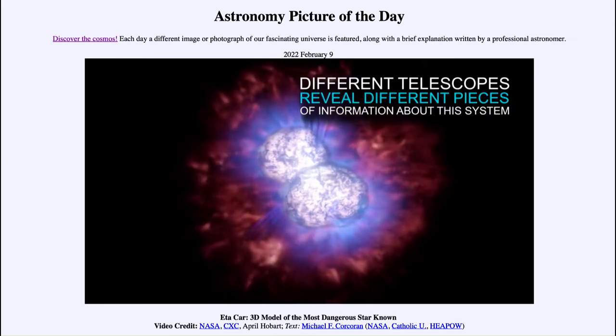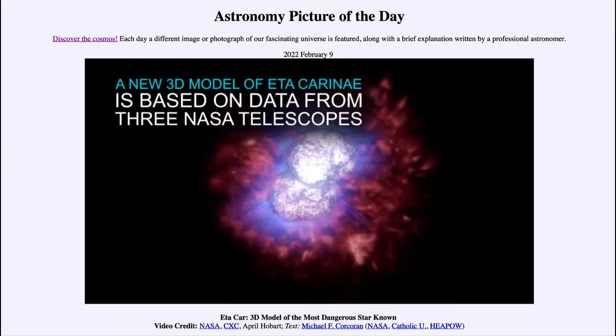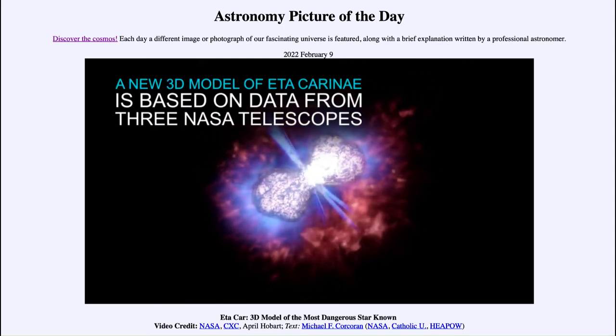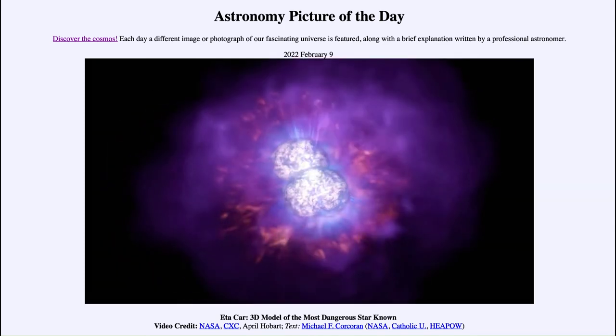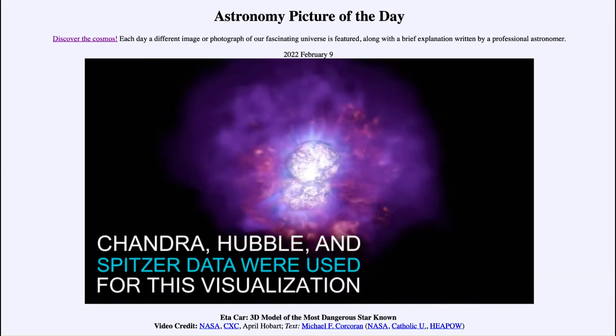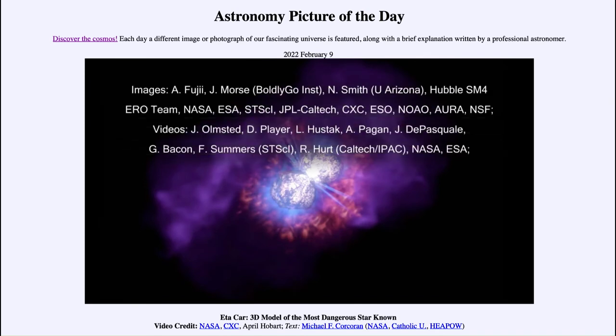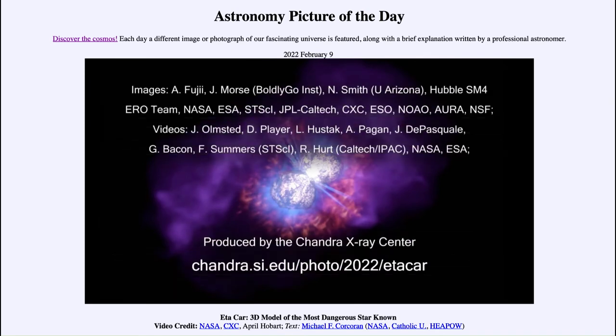Towards the end we will see the X-ray emission and the very outer layers in red that come from the Chandra X-ray satellite. Being able to study the object in all of these different parts of the spectrum helps give us a more complete picture of this object.